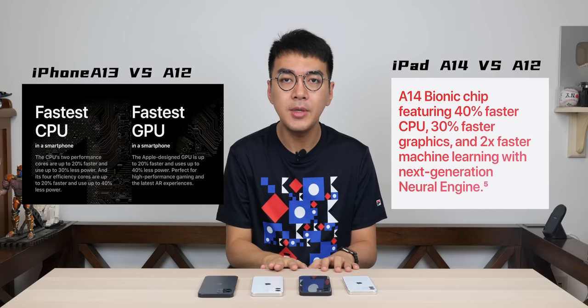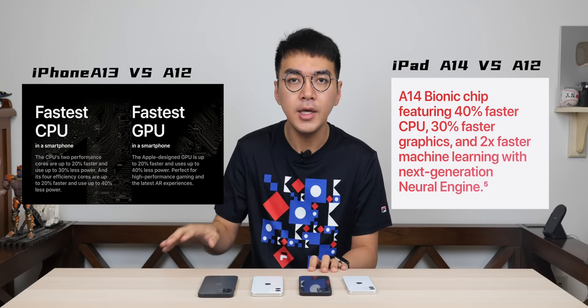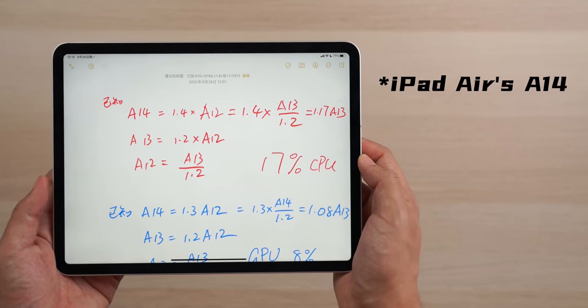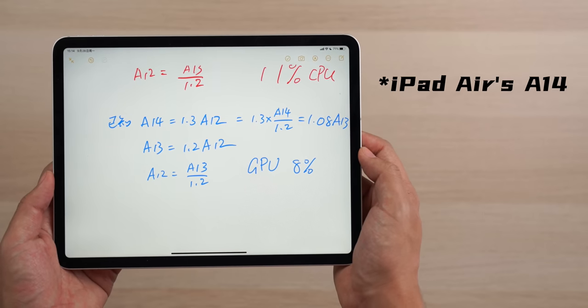As for the chip, A14 is a certainty. It is the only 5nm mobile phone chip in the world, featuring stronger performance and greater efficiency. Although there is no official comparison between A14 and A13, a little mathematical calculation gives us a clue: the CPU in A14 has a 40% improvement over A12, and the CPU in A13 is improved by 20% over A12, meaning the A14 CPU has approximately a 17% improvement over A13. Similarly, the GPU in A14 is improved by 8% over A13. It must be noted that these figures are based on A14 in the iPad Air, so it may perform even stronger in the iPhone 12.